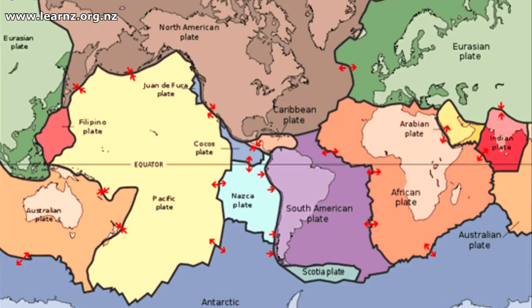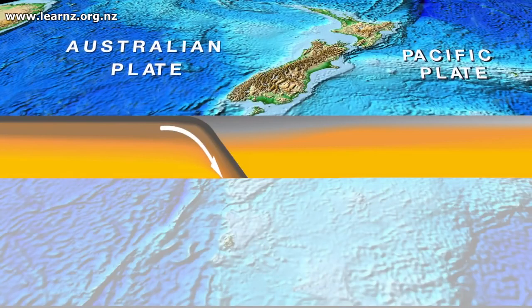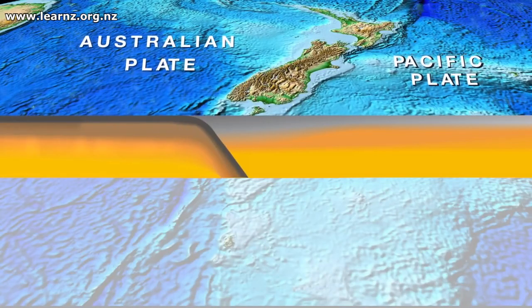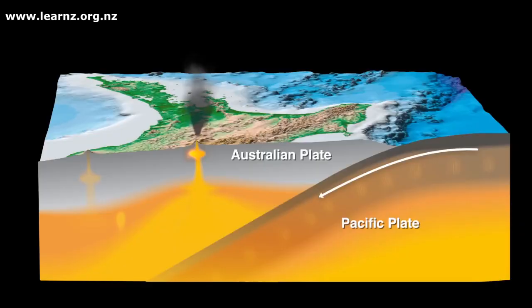New Zealand is positioned right across an active plate boundary. You might have heard of tectonic plates — these big things right around the globe. We sit right on the Pacific plate where it sits against the Australian plate, and so we do experience a lot of volcanoes and earthquakes because of the way the plate boundary is situated across our country.